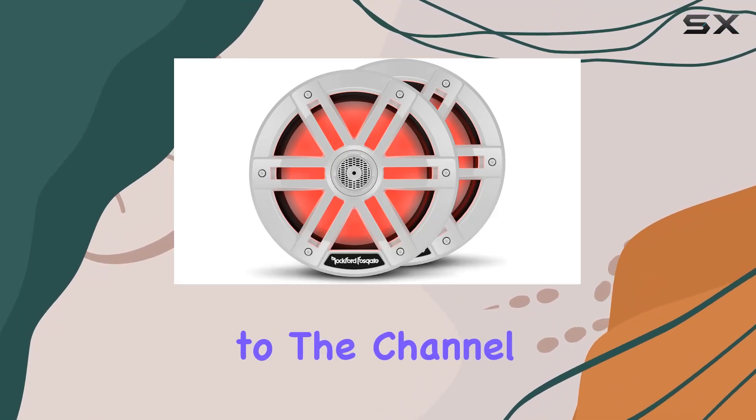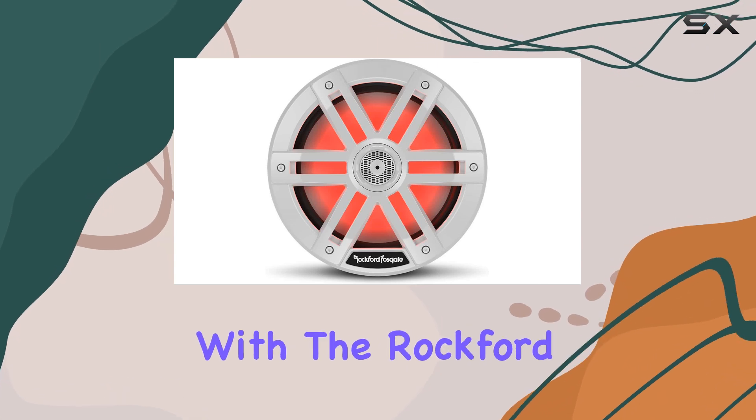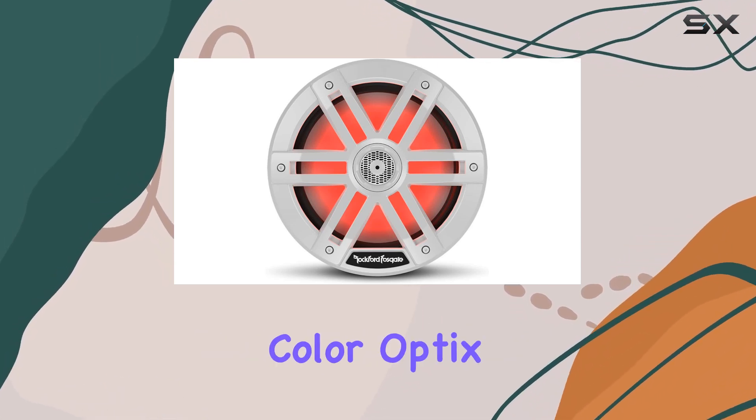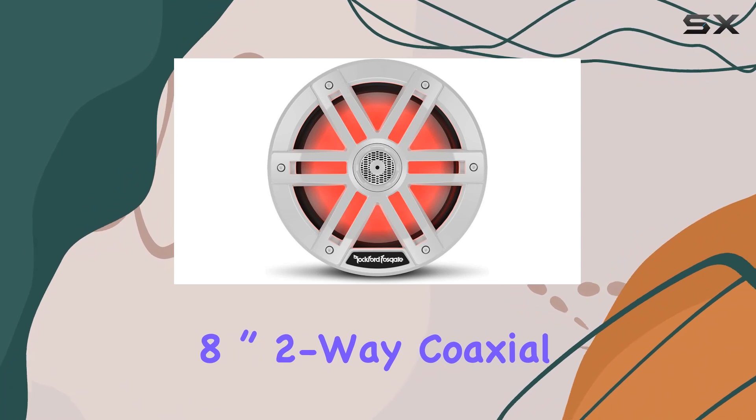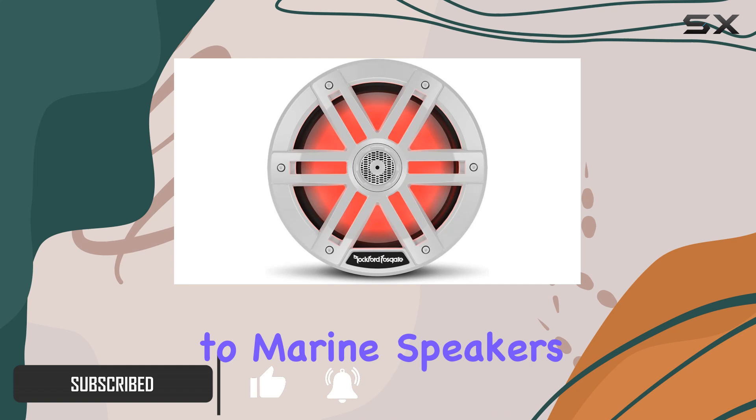Hey everyone, welcome back to the channel. Today we're diving into the world of marine audio with the Rockford Fosgate M1-8 Color Optics 8-inch two-way coaxial multicolor LED lighted marine speakers. When it comes to marine speakers, durability and performance are key, and these speakers seem to have it all.